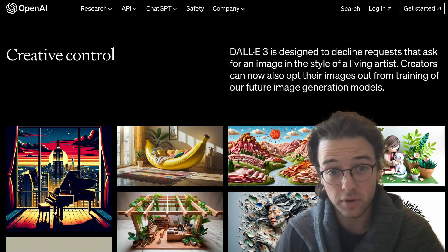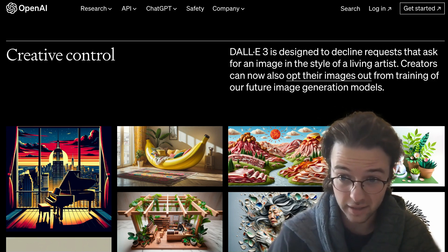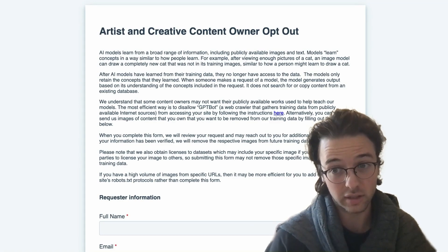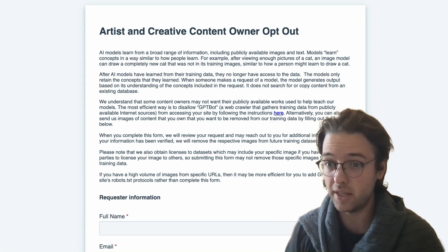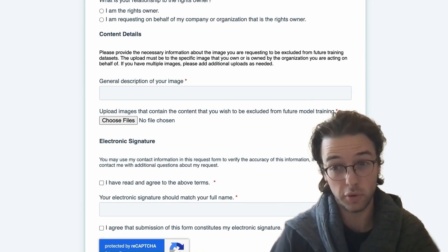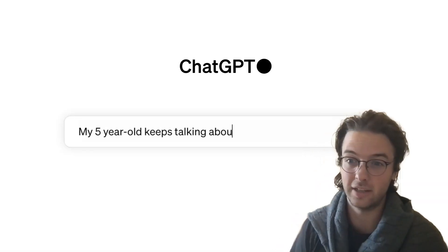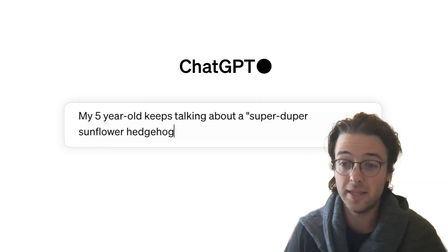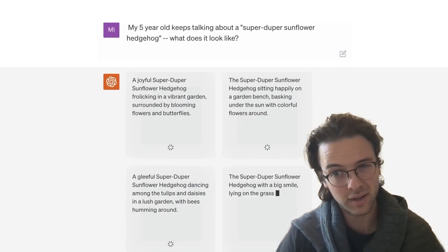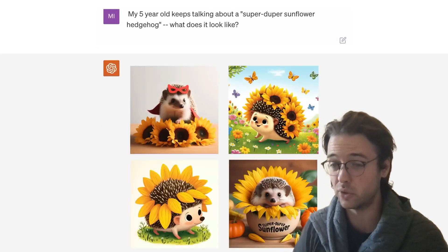Artists can also opt out of their work being used to train OpenAI models. If you're an artist, you can go to a form online and submit descriptions and images of pieces you want removed from the art databases. This is basically telling us that all existing art is in the database training this model. The current model has probably already been trained on this data, but for future training you can request to have your data removed.